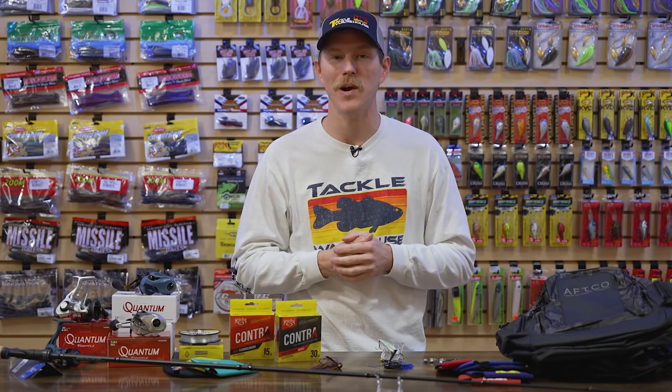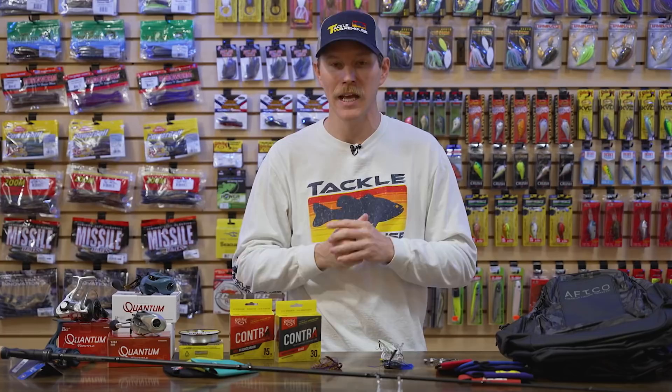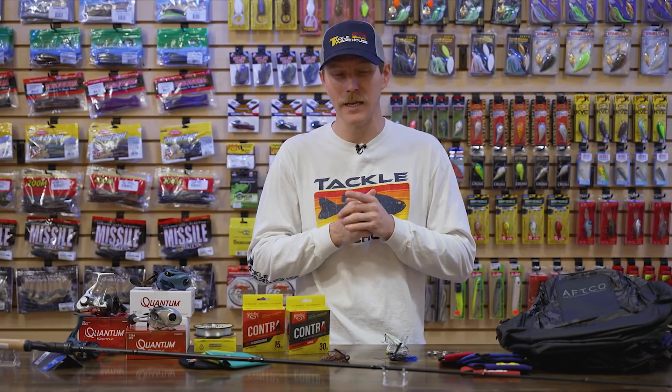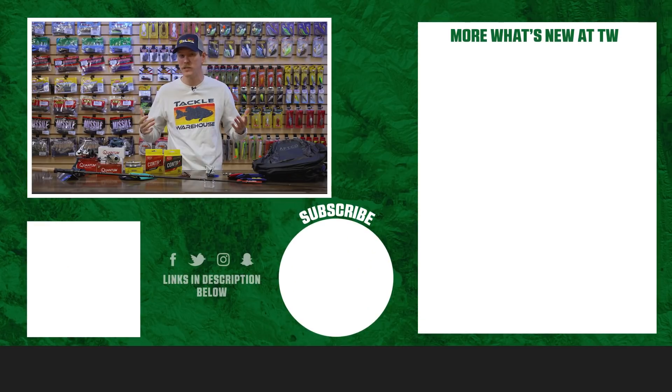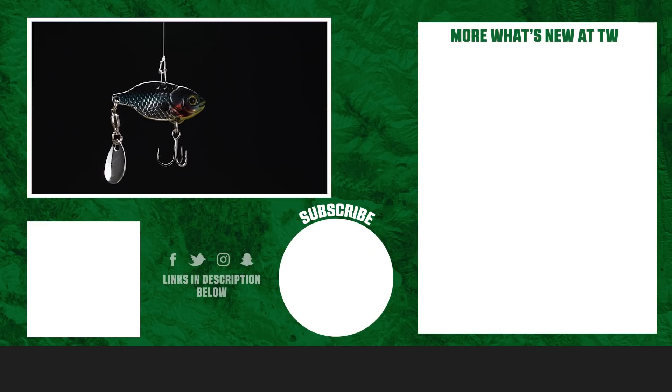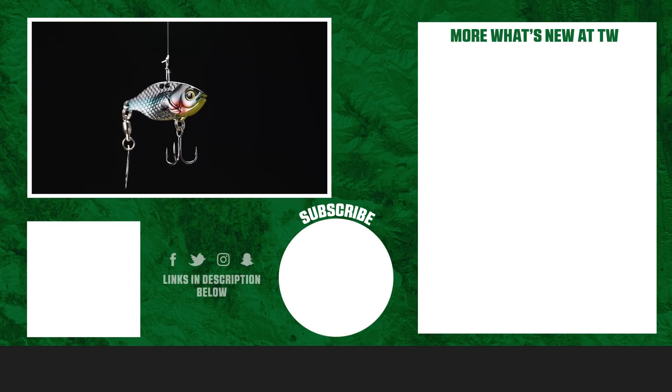That's going to wrap up this week's episode of What's New at Tackle Warehouse. As always, thank you for tuning in — we look forward to seeing you each and every week. If you want to learn more about these products or shop for them, click the link in the description below or click Shop. If you enjoyed this video, give us a like, subscribe to our channel, and let us know in the comments below which one of these baits you're most pumped about.